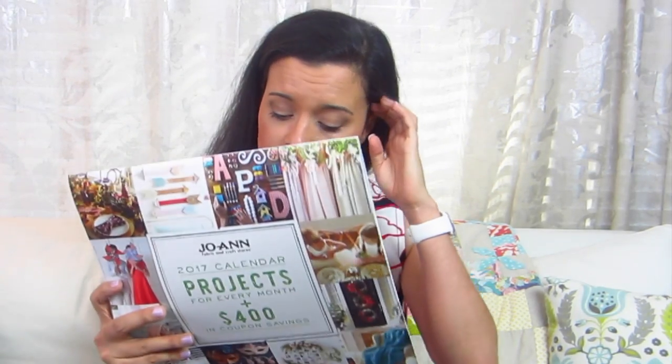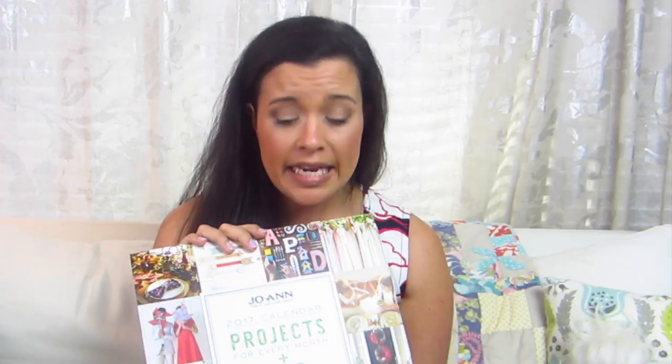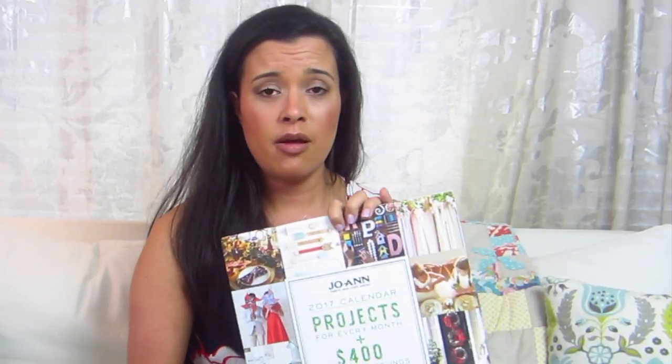I hope these are still in your Joann's stores — go ask at the register. Mine was 75% off since it's almost March and they need to get rid of them. Originally they're only $10, which still isn't a huge investment if you know you spend high dollar amounts at Joann's. I hope they'll do them again for 2018. The Joann's 2017 project calendar and coupon book is my number two favorite.